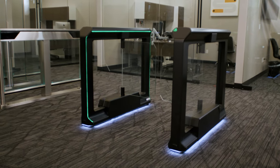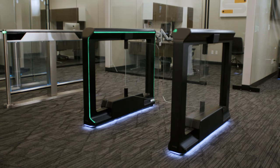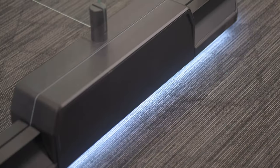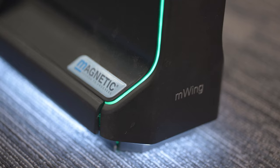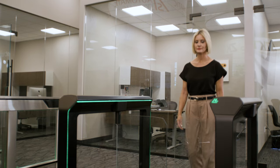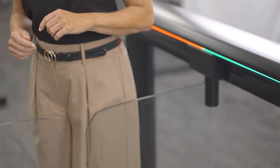Let's start with the pros. First off, the magnetic M-Wing is cost-effective, making it an option for those on a budget. It also comes with a lighting package, which includes downlighting for added visibility. The locking brakes on this turnstile are also worth mentioning, as they provide added security and prevent unauthorized access.